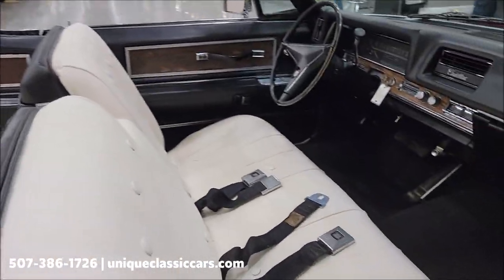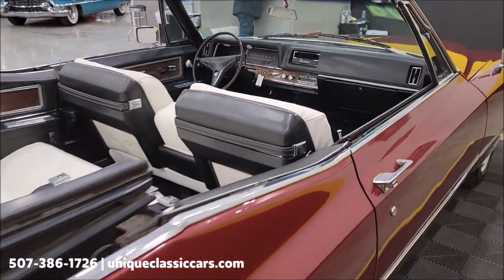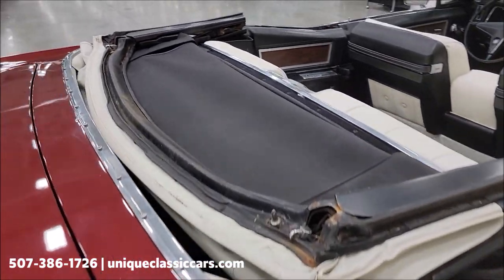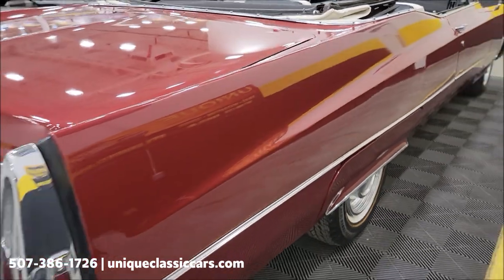White vinyl interior, fender skirts of course, bench seat up front with a shifter on the column, very stock-looking dash, white vinyl top. It is power and it does work — at the end of the video we're going to run that up so you can check it out. I did not notice any holes, rips, or tears, really much for wear on it at all.